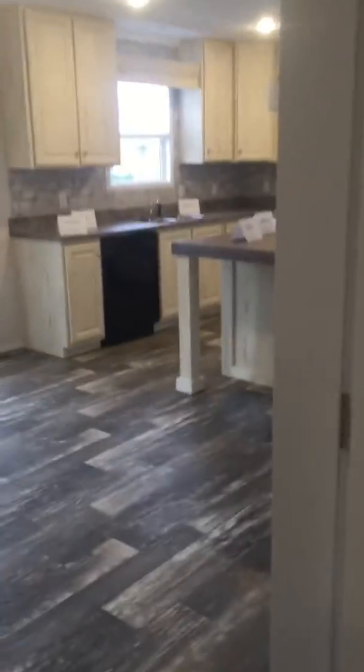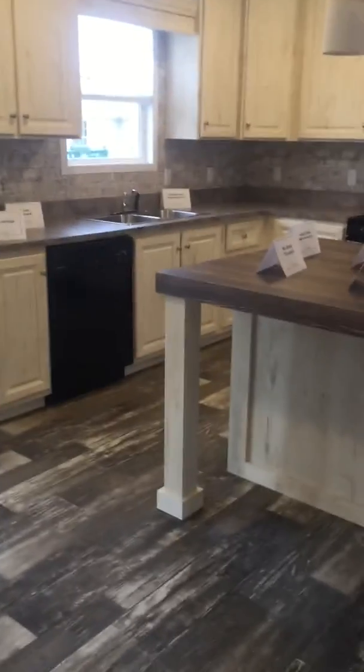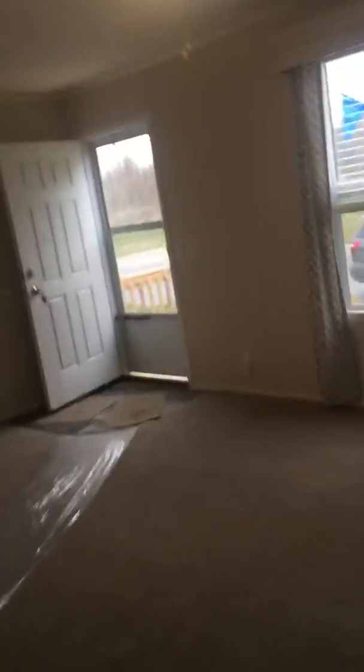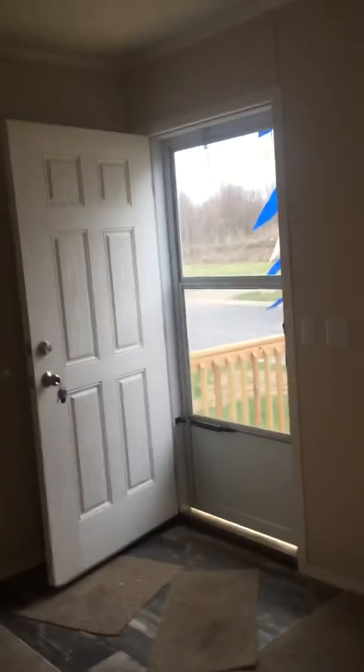You can visit us on our website and take a virtual tour at 4leafprop.com. You can apply online — there's no charge. As you can see, there are mini blinds throughout the home, 36-by-80 steel doors, 32-inch interior doors, and we are pet friendly.